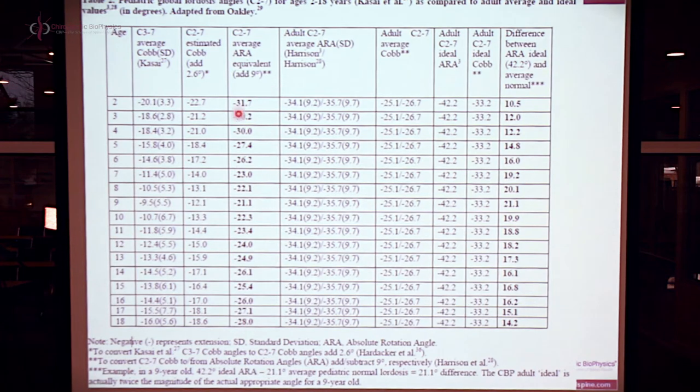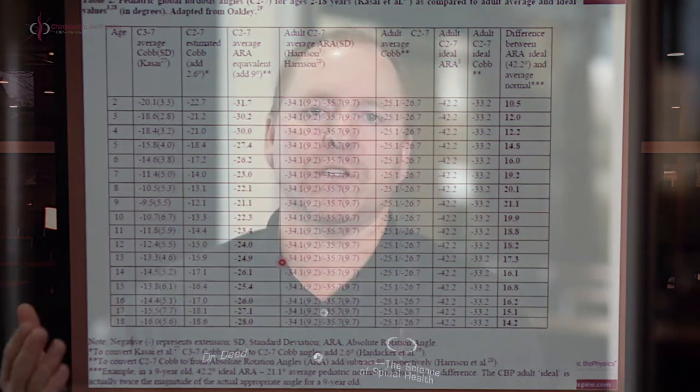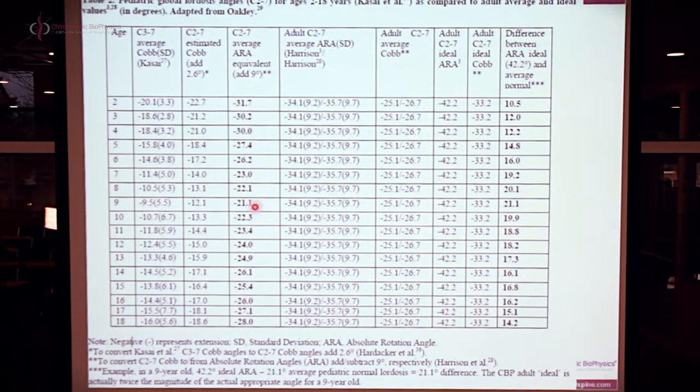This normative data is usable for evaluating pediatric populations. At two years old we expect a curve as deep as 32 degrees; at nine years old roughly 20 degrees. But the point is — you should have a cervical curve. Now, if you don't have one, are there problems?